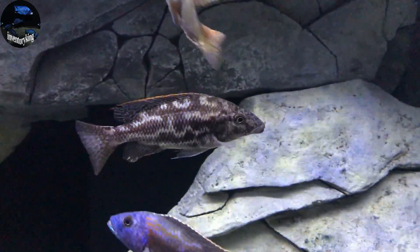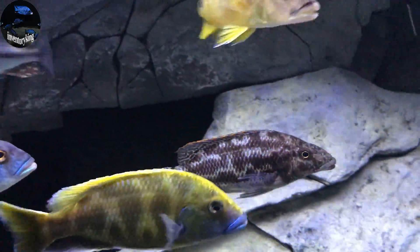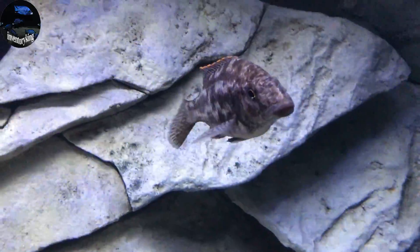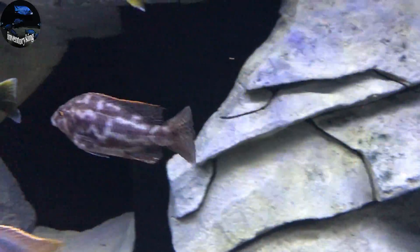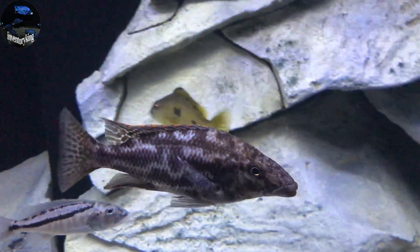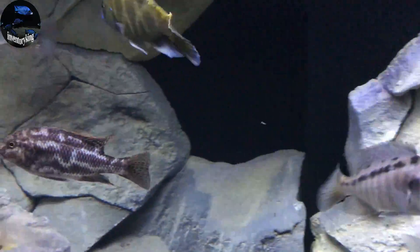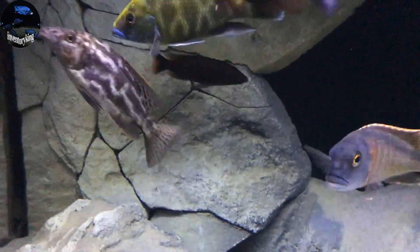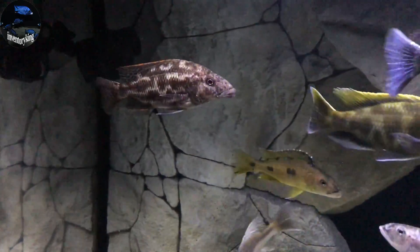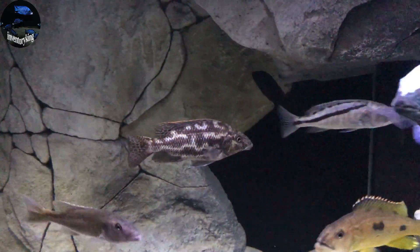Next is the Nimbochromis linni. The linni, as you can see, has a very different looking snout — different from all the rest by a lot. What the linni does in the lake is use that snout to suck small cichlids out of cracks and crevices in the rocks. Super awesome fish — unique, and it's going to develop nice blues.